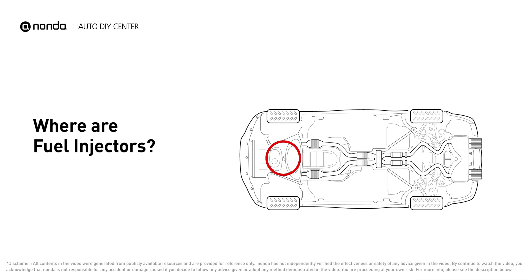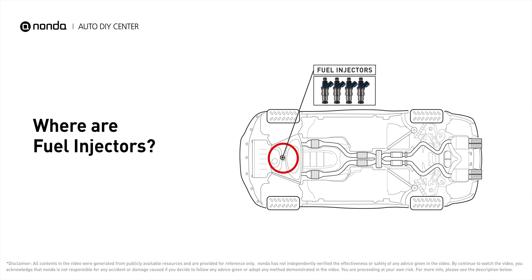Most fuel injectors are at the head of the engine. They are mounted in the intake manifold so that they spray fuel directly at the intake valves.